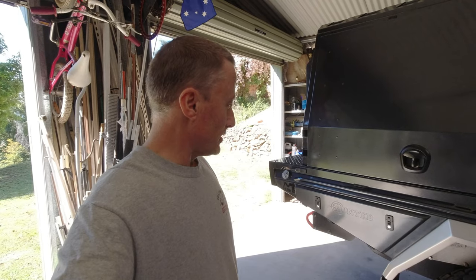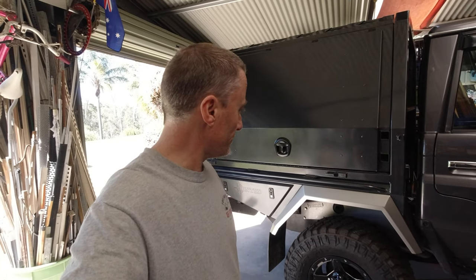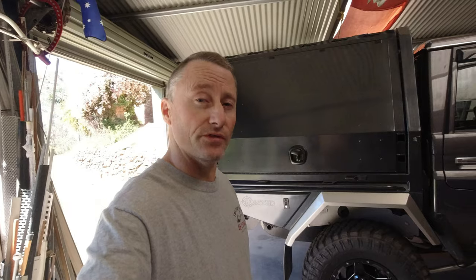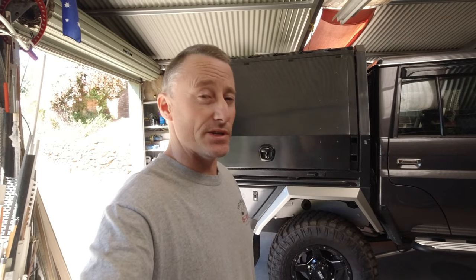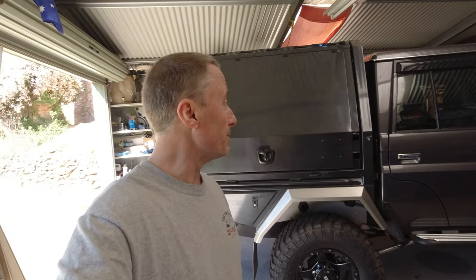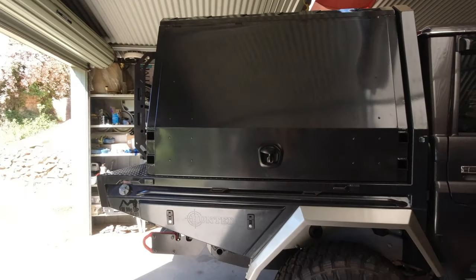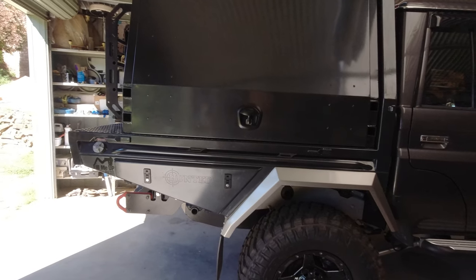I am really happy with this tray and canopy. Got in touch with the guys down there - Jason and Christy - really lovely people. Just told them what I was after and they were lovely to work with. Really nice people, young couple, family-owned business, Australian business. So it was really good to support them, keep it all Australian made. And I think it looks really good - I'm really happy with it.